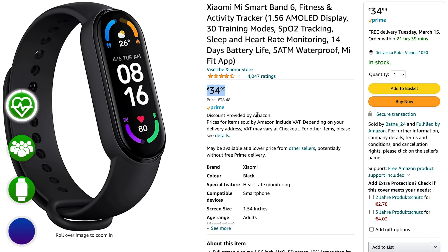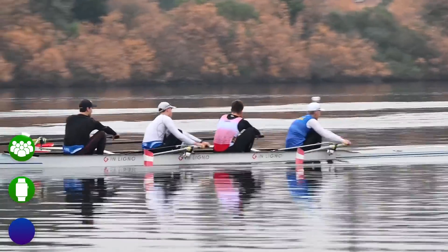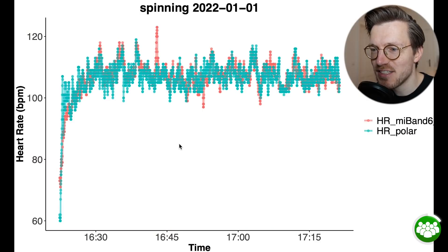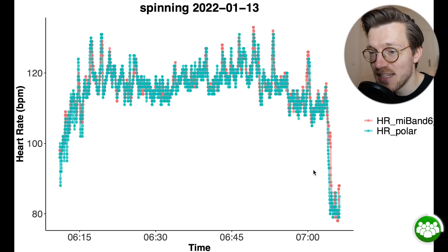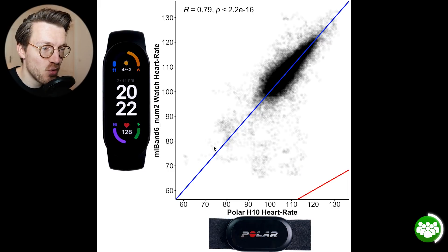So far, all tests have been on me — but how does it do when tested on other people? A group of athletes from the Austrian Junior Rowing Squad tested a number of smartwatches for me, including the Mi Band 6. Looking at cycling indoors — which the team mostly uses for cool-down and active recovery — the Mi Band 6 generally agreed quite well with the Polar H10 ECG chest strap across all sessions. The overall agreement plot shows an R value of roughly 0.8, which is quite good. So all in all, these results are quite good for the Mi Band 6.